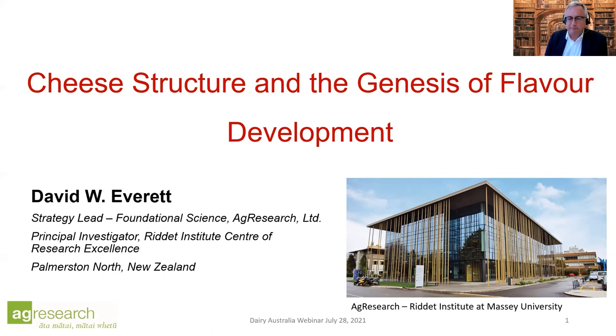I work at an institution called AgResearch here in New Zealand, and I've been here for most of the last couple of decades. I also work at another institution called the Riddet Institute, a partnership between AgResearch and Riddet at the Massey University campus in Palmerston North. There's our lovely three-level building with state-of-the-art labs, just finished last year.